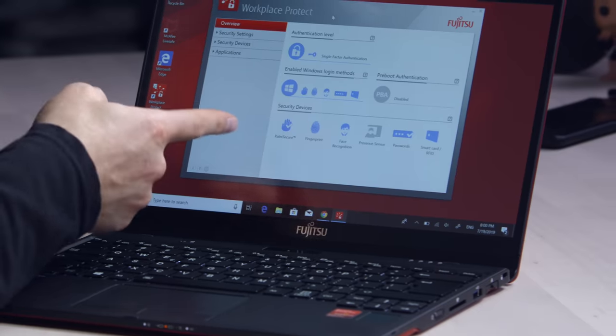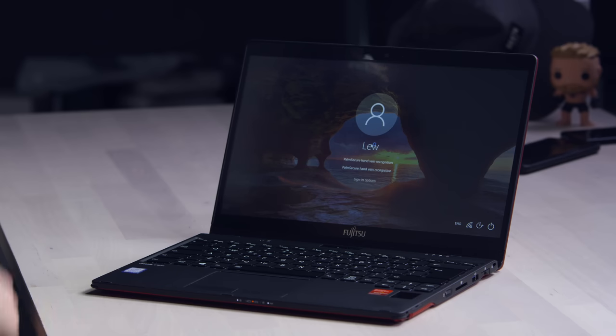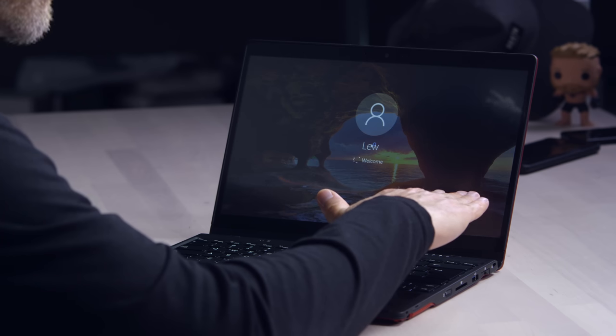But they went a step further - there is an app that goes with this device that takes security to a crazy next level: security devices, palm secure fingerprint, face recognition, presence sensor, passwords, and smart card RFID. There's a smart card slot over here on the left. So you could make it necessary to have multiple forms of authentication in order to get inside the computer. The palm secure is not something I've used before. The way it works is that this scanner will read your palm - the veins in your palm - at a distance, so you don't actually even touch it in order to unlock. You gotta line it up perfectly. I did register it, so I'll log out real quick and show you how that works. Palm secure hand vein recognition - you just hold your palm, it will tell you if you're too low, too high, or if you have to move forward a little bit. And once you line it up, it just logs you in.